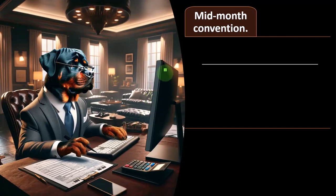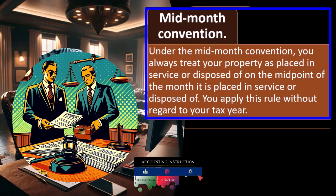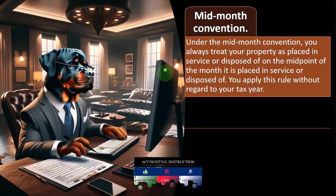Under the mid-month convention, you always treat your property as placed in service or disposed of on the midpoint of the month it is placed in service or disposed of. The mid-month convention often applies to real estate, whereas most other types of equipment — such as three, five, or seven year property — usually use the half-year convention.